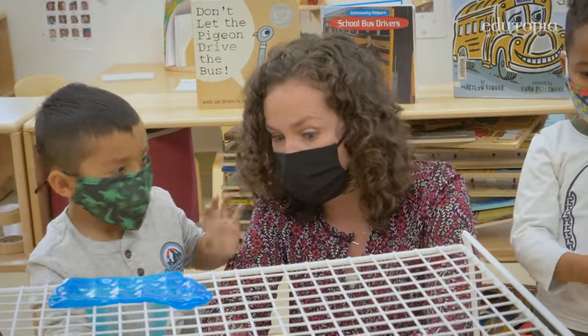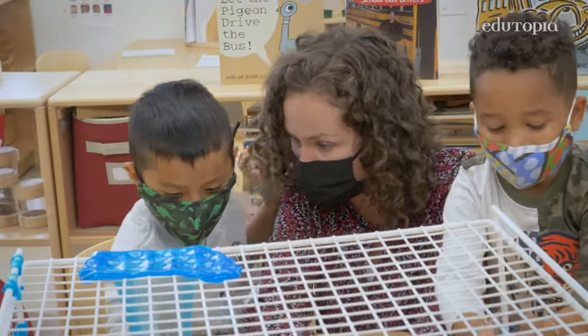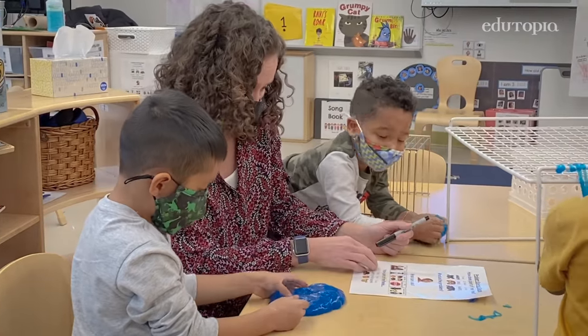A child says: Because he was taking mine and I just feel so sad. The teacher reflects back: You felt sad because he was taking yours. And then we'll come up with some solutions.